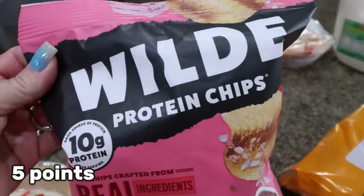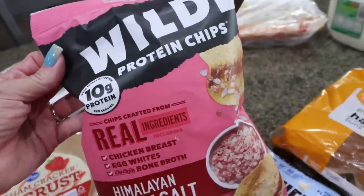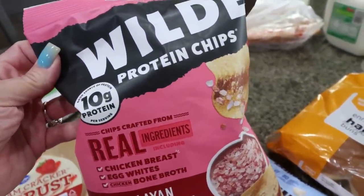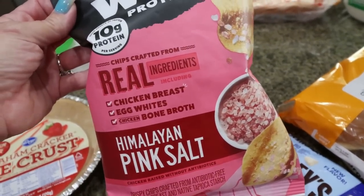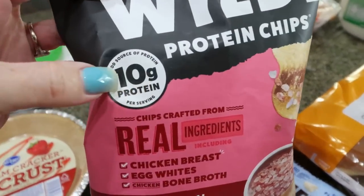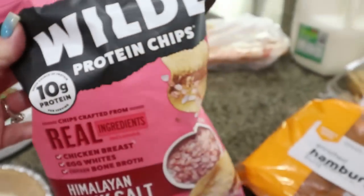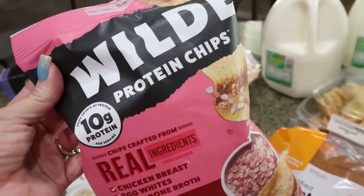There was a good digital coupon for the Wild protein chips. These are about $6 a bag at Sprouts and same with Kroger, but there was a $2 off coupon, making them only $3.99. They only have the Himalayan pink salt flavor, but I really like it. These chips have 10 grams of protein and are actually made out of chicken, but you can't tell — they literally taste like a regular potato chip. They're crunchy, super good, and I haven't had them in a while.